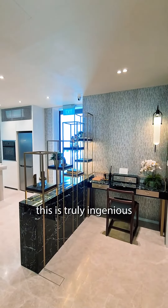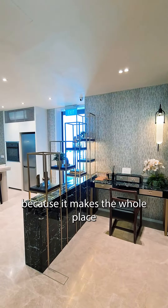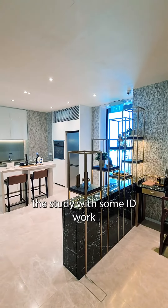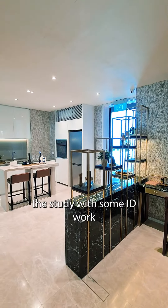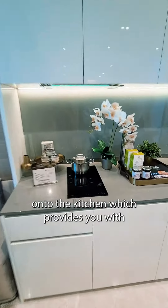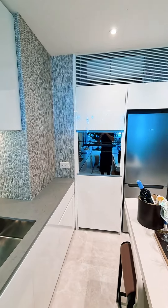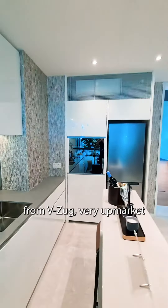This is truly ingenious because it makes the whole place feel very big after just partitioning the study with some ID work. On to the kitchen, which provides you with an induction cooktop and an oven from Vizzo.